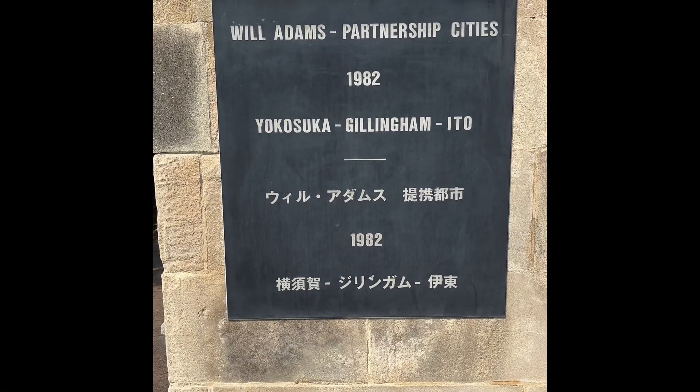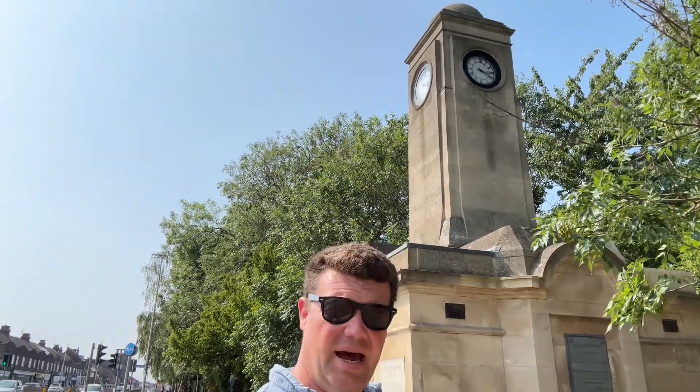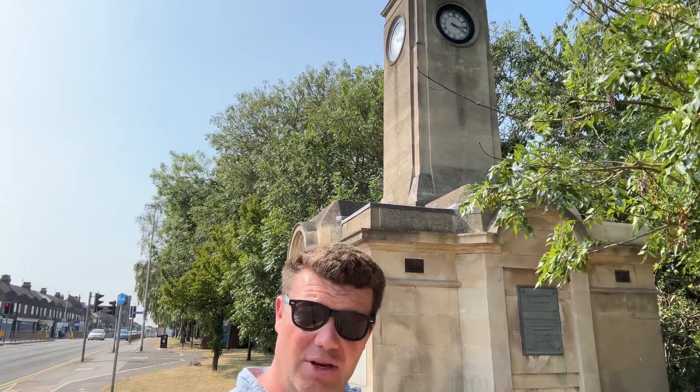Behind me by the very busy dual carriageway A2 in Gillingham in Kent is a memorial to William Adams, a very significant person in English-Japanese relations. William Adams was the first Englishman to set foot in Japan. He also was the first foreigner to achieve samurai status. He was born here in Gillingham in 1564 and he served in Elizabeth I's Navy, eventually joining the Dutch East India Company and on their expedition into the Pacific.